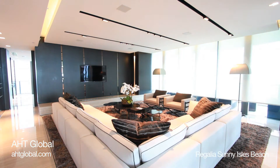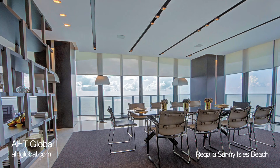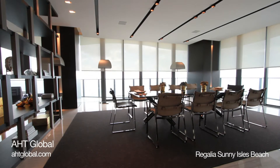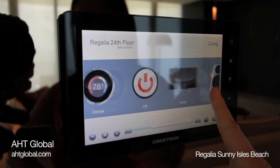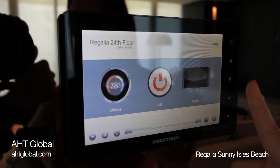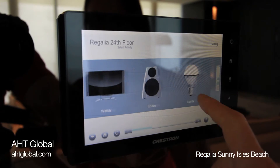Today, we are showcasing the demo unit on the 24th floor at Regalia. This is where homeowners can experience what is possible in design and technology before they purchase their unit. With an easy-to-navigate touchscreen, visitors can control the audio, video, lighting, motorized shades, and HVAC controls in each room.